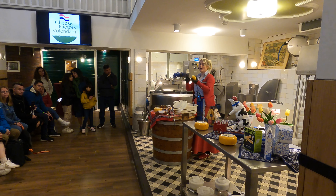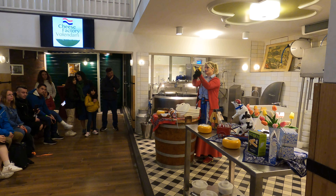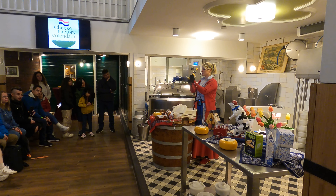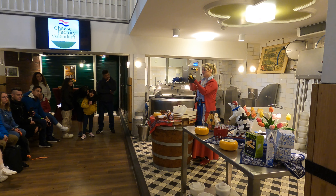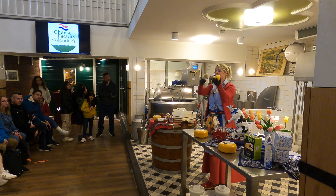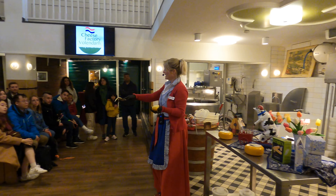I will show you how it works with the slicer. You can peel off the outside rind — that's a very thin layer of plastic to protect the cheese from drying out. And then you can make a perfect thin slice of the cheese.